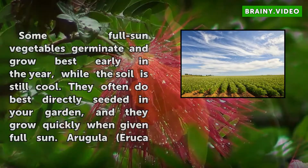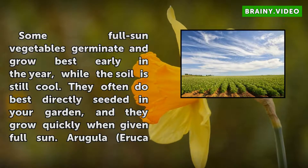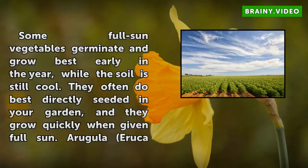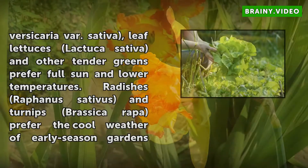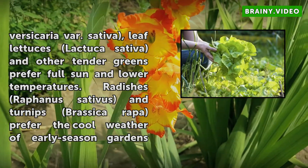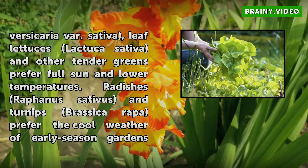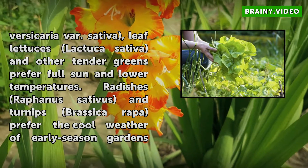Some full sun vegetables germinate and grow best early in the year, while the soil is still cool. They often do best directly seeded in your garden, and they grow quickly when given full sun. Arugula (Eruca vesicaria var. sativa) and leaf lettuces like Lactuca sativa and other tender greens prefer full sun and lower temperatures. Radishes (Raphanus sativus) and turnips (Brassica rapa) prefer the cool weather of early season gardens and grow quickly in response to full sun.